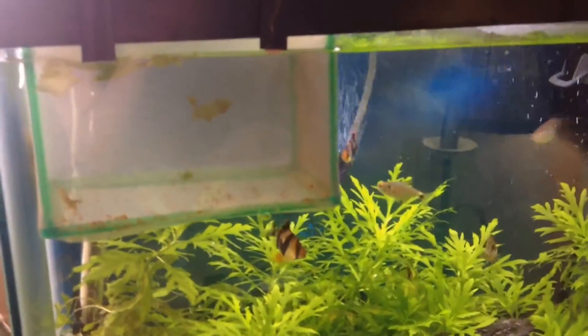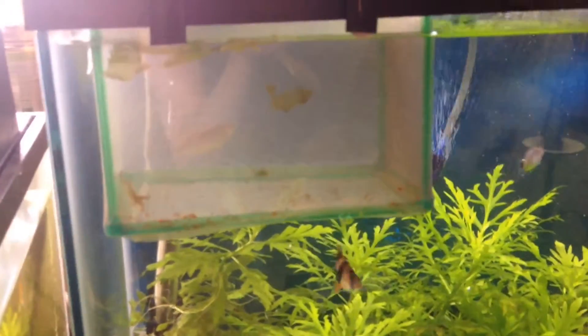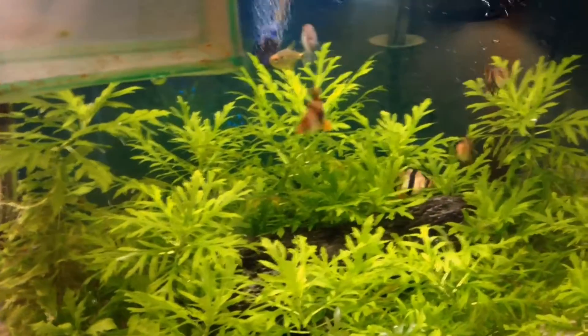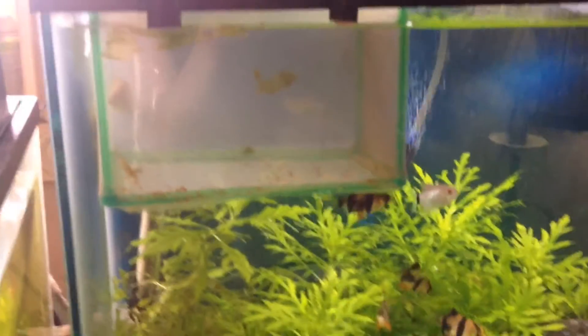And I have a zebra danio in here. The only reason he's in there is because these guys will go after him, so he's in there just for safety. And he's doing good.